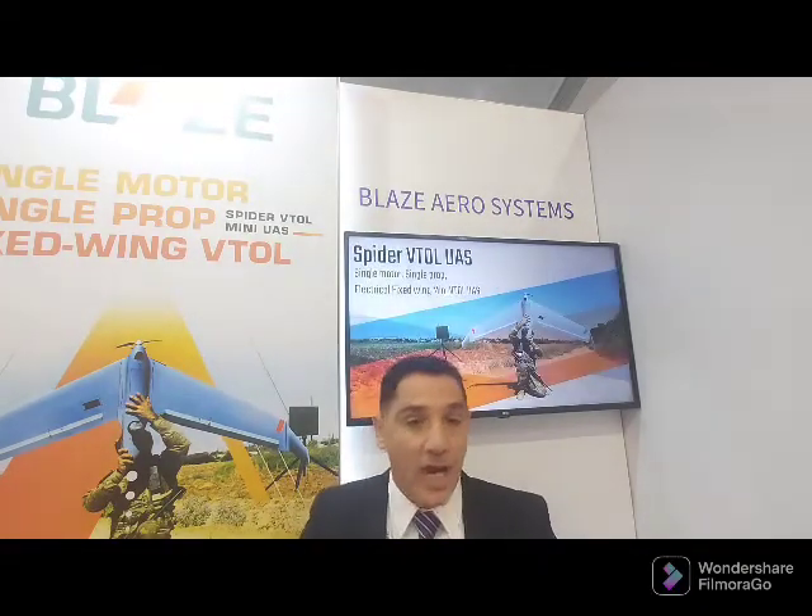This UAV can carry a variety of high-performance payloads. It has a dual sensor — day and night. The day camera is full HD with 20x optical zoom and digital zoom. The IR sensor also has digital zoom, with moving target capability and auto-tracking. You can change the IR palette depending on the surface.